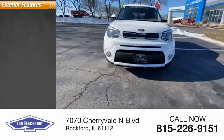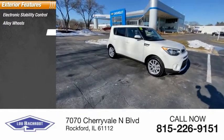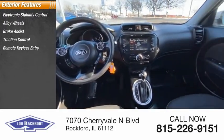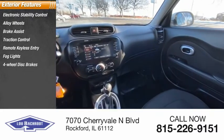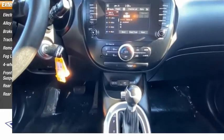Here are some of this vehicle's great options: electronic stability control, alloy wheels, brake assist, traction control, remote keyless entry, fog lights, 4-wheel disc brakes, front wheel independent suspension, rear window defroster, and rear window wiper.